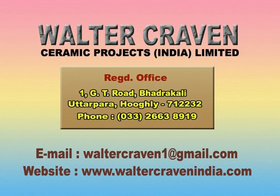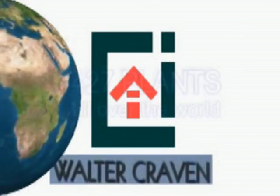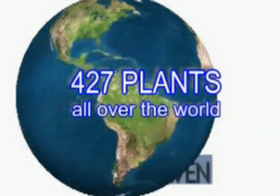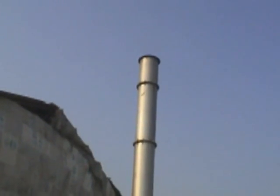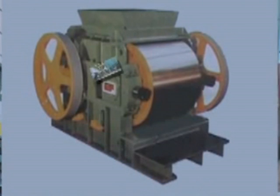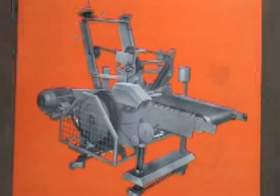Walter Craven Ceramic Projects India Limited is an Indian company sponsored by the Walter Craven Group of Europe to modernize the Indian brick tile industry and to set up modern plants in the Indian subcontinent. Walter Craven Group has set up 427 plants all over the world. Walter Craven India has two divisions: a brick making division and a machine building division, which manufactures a complete range of brick making plants under license from Walter Craven Group and other renowned European companies.